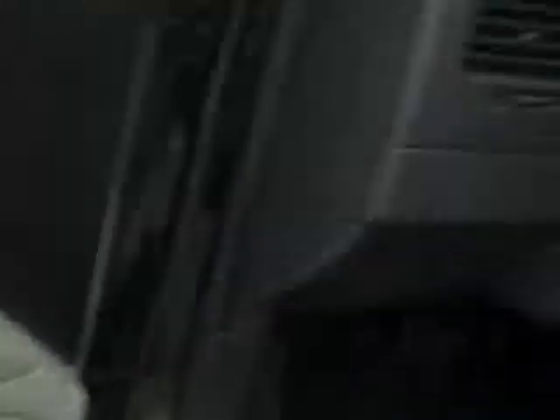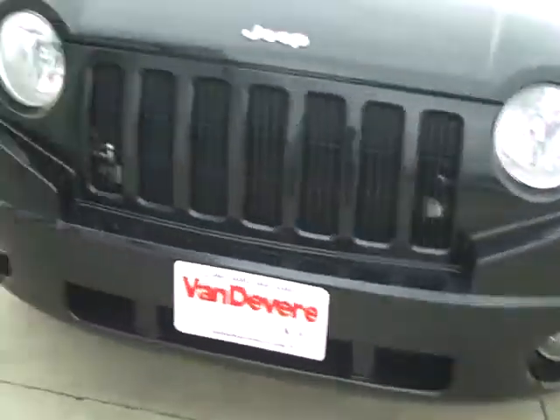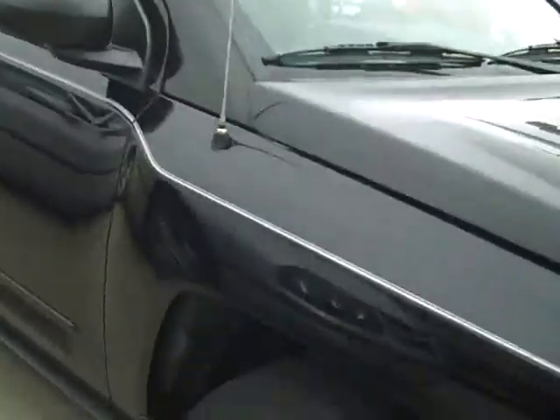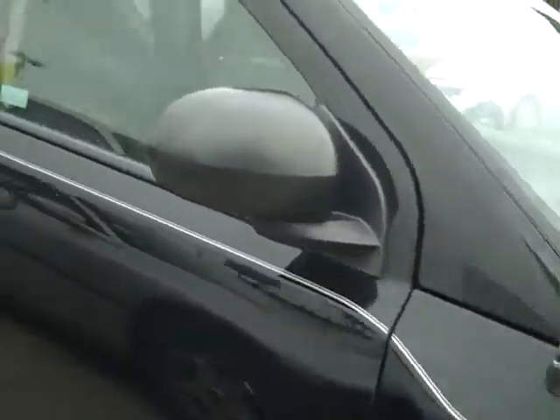As you can see here, power windows and locks, tilt wheel, cruise control, CD player. Good tread on the tires, as you can see here. Fog lights. I like the headlamps — the halogen headlamps, really nice. You've got your breakaway mirrors; they come in and out both ways.